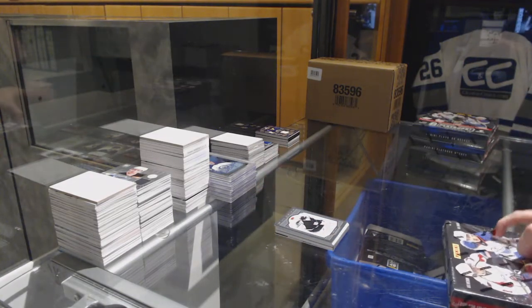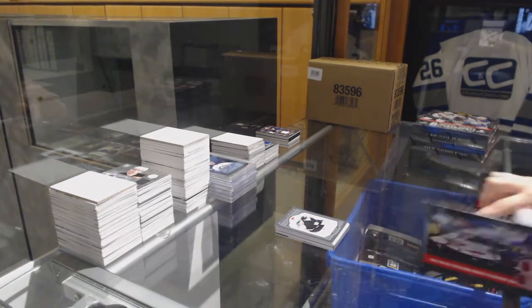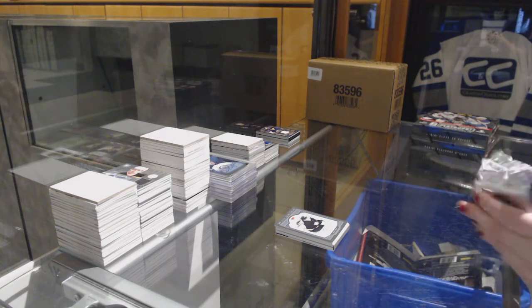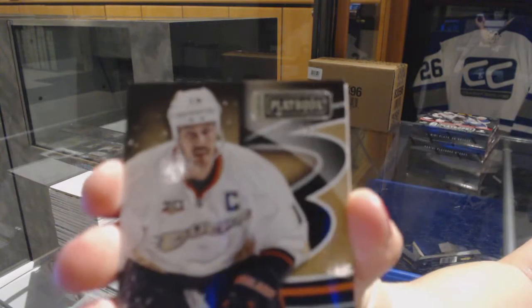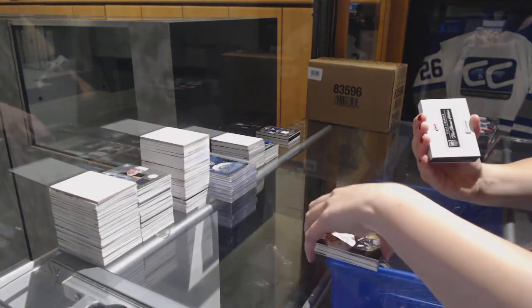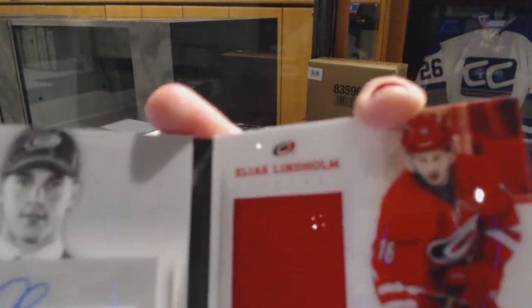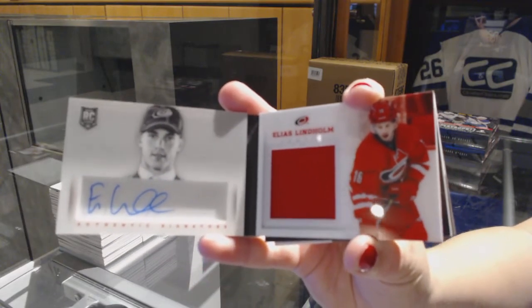Box 4. We've got a base card number to 249 for the Anaheim Ducks, Ryan Getslach. We've got a First Round Edition Rookie Jersey Auto Booklet for the Carolina Hurricanes, Elias Lindholm.